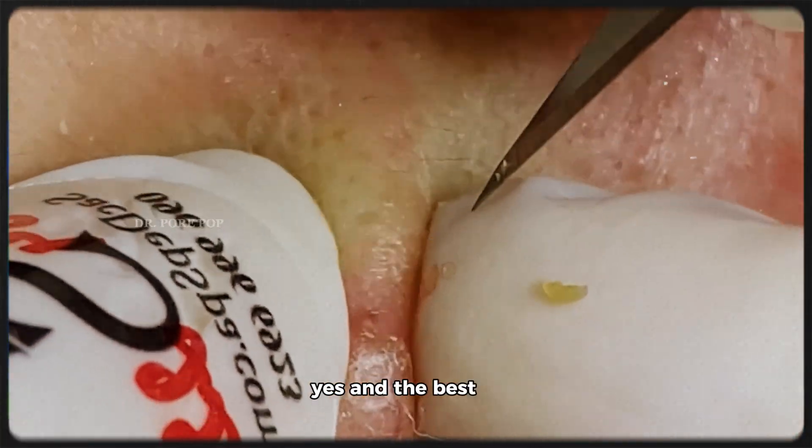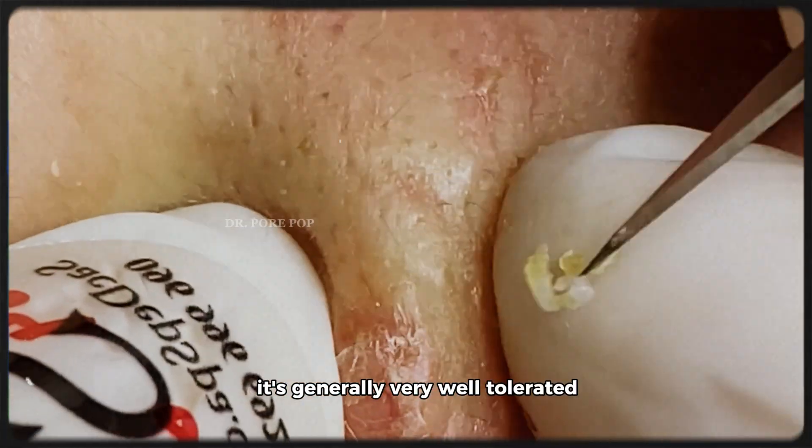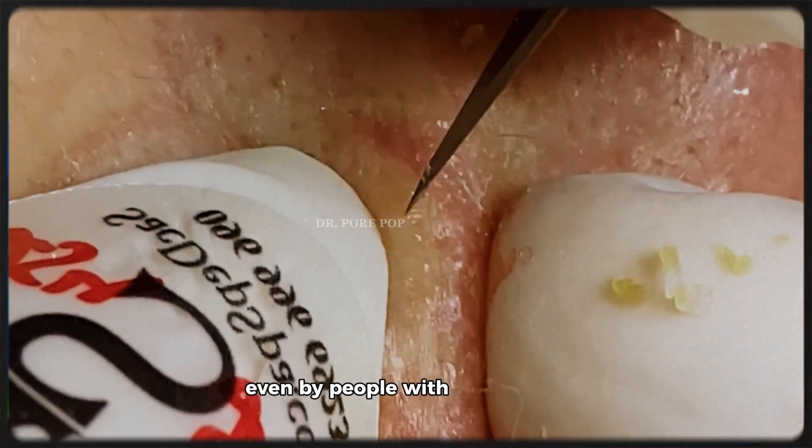Yes — and the best part is it's generally very well tolerated, even by people with sensitive skin.